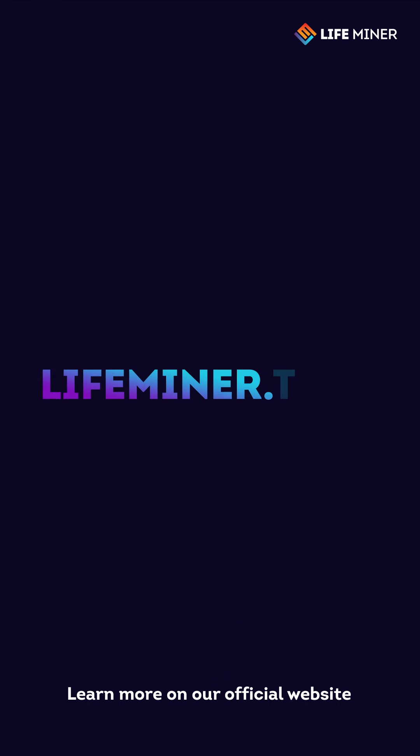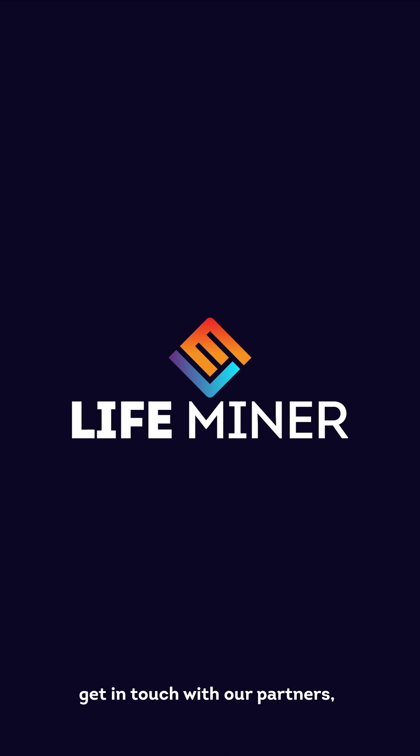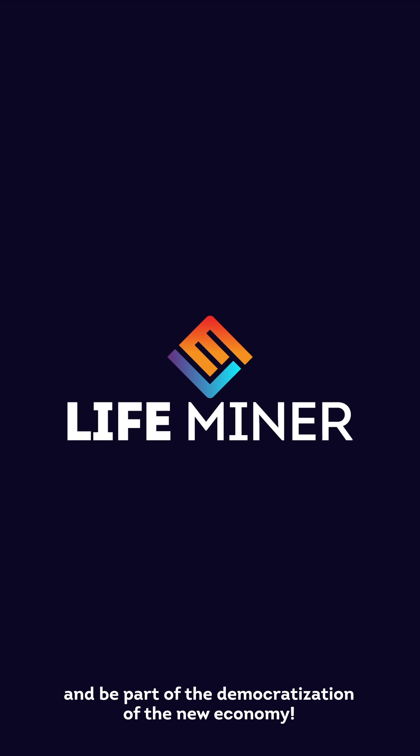Learn more on our official website at lifeminer.tech, get in touch with our partners, and be part of the democratization of the new economy.